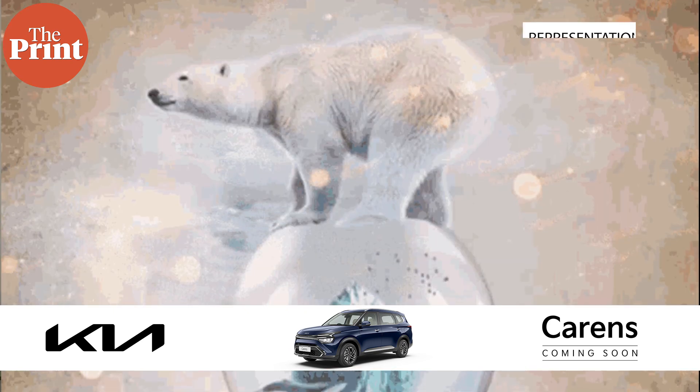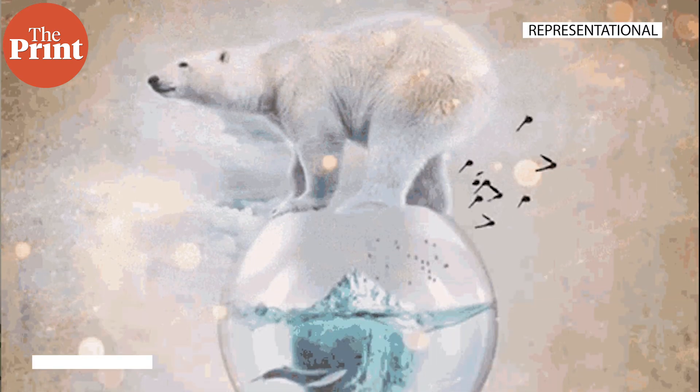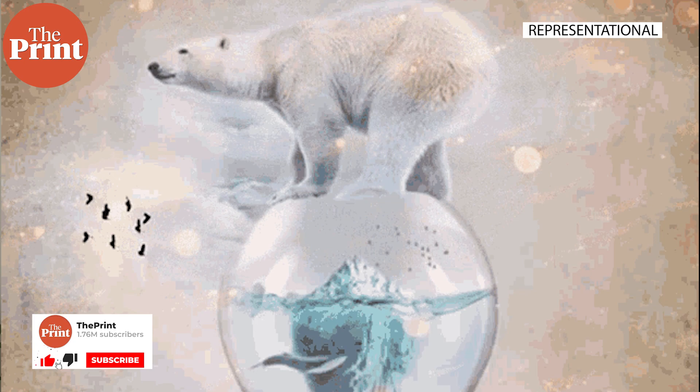As climate change wreaks havoc across large-scale ecosystems, one of the most pressing environmental needs we have today is to monitor its effects on wildlife and animals that we can't visually monitor easily.